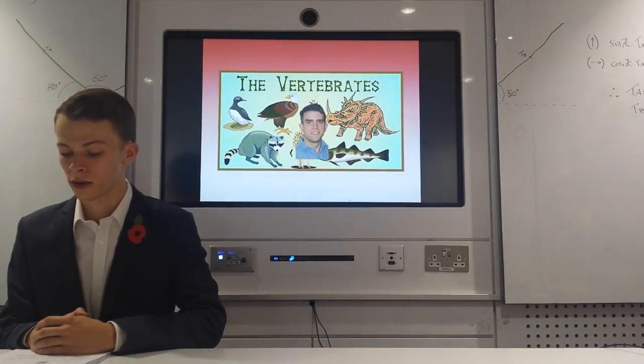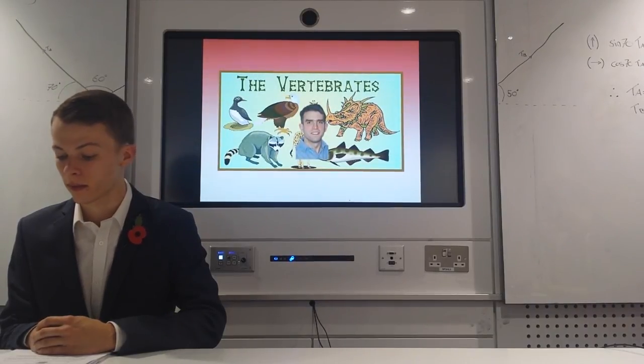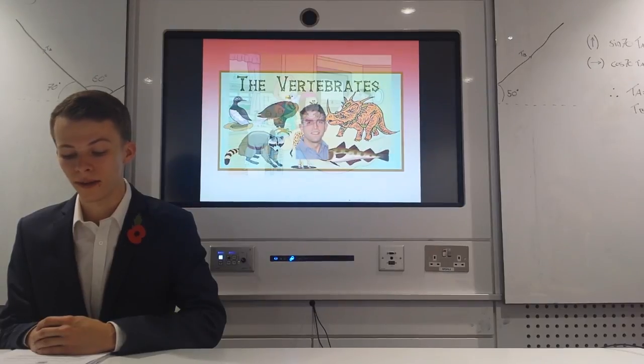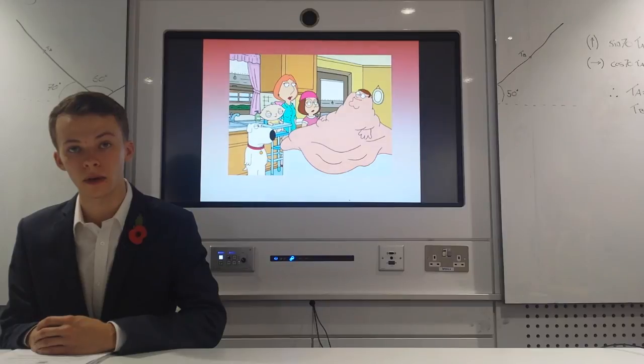His skeletal structure accounts for about 20% of his body weight, however providing most of the structural integrity. Without bones, Martin would be a fleshy pile. Bones provide a rigid framework which supports and protects his soft organs underneath.